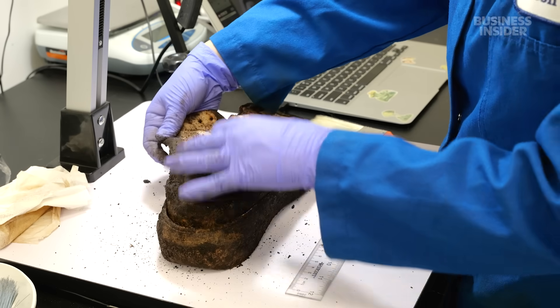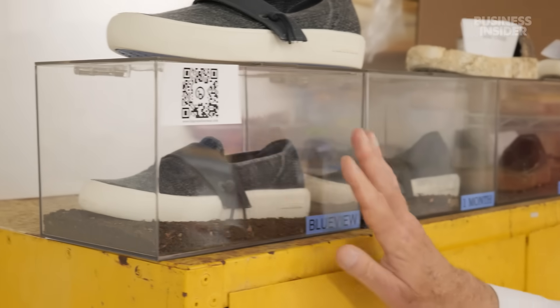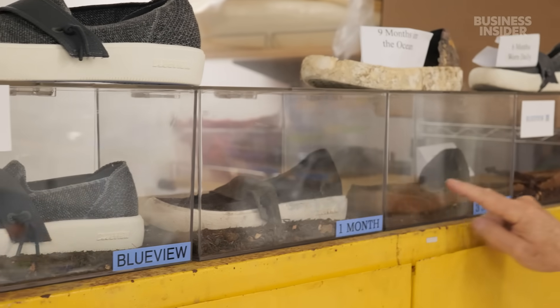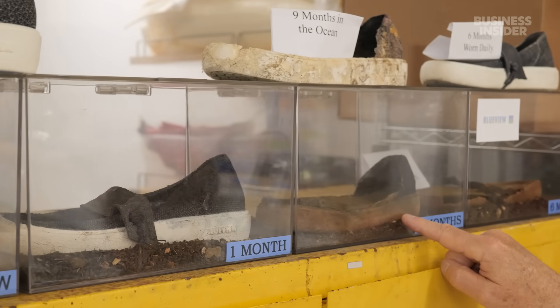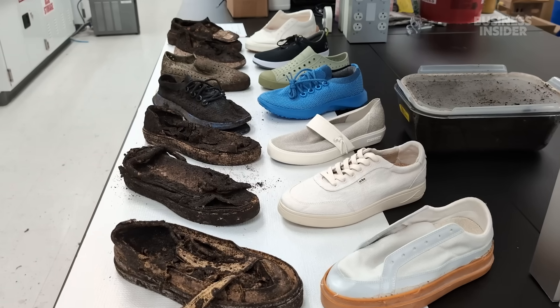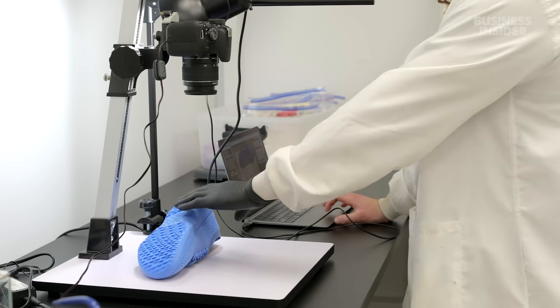BlueView says it knows its product is biodegradable because the team tests it regularly. Here's our shoe at day zero, at one month, at three months — and here you can see that the upper degrades faster than the polyurethane bottom. We asked Steve and his team to put their shoes to the test on camera, alongside six competitor shoes marketed as sustainable.